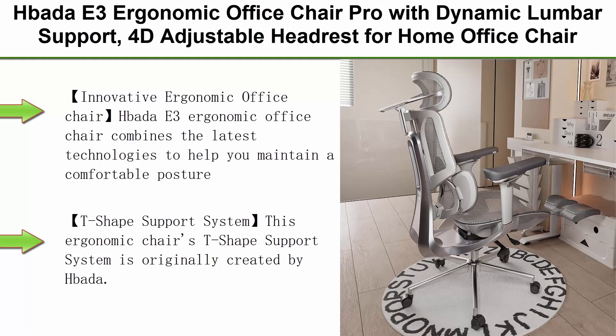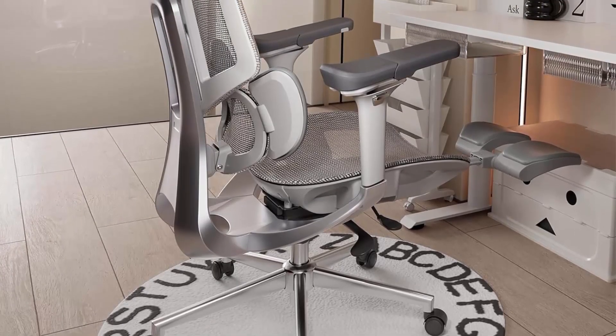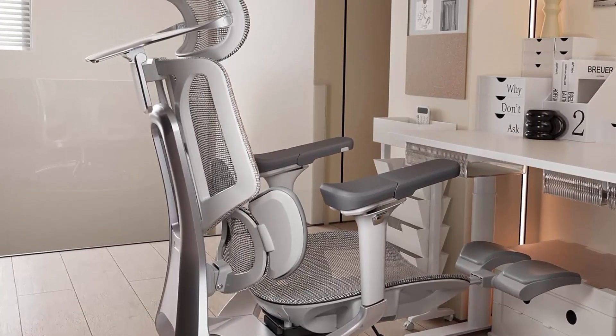Top 1: Hibata E3 Ergonomic Office Chair Pro with Dynamic Lumbar Support, 4D Adjustable Headrest, 6D Adjustable Armrest, Desk Chair, Swivel Big and Tall Computer Chair in Gray. The innovative Hibata E3 Ergonomic Office Chair combines the latest technologies to help you maintain a comfortable posture and live a healthy lifestyle.